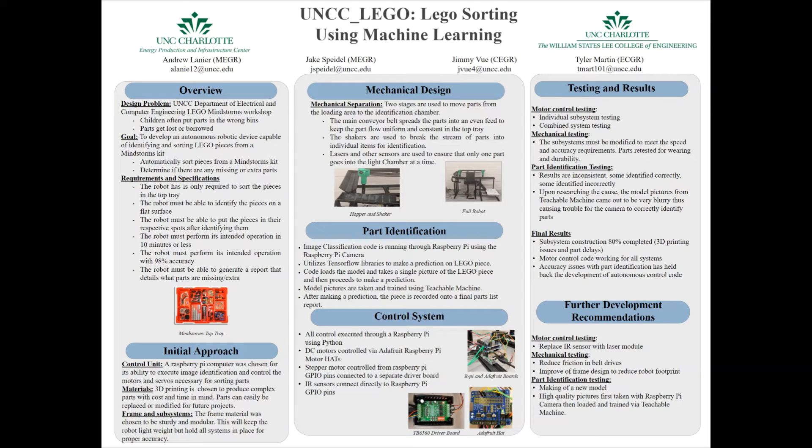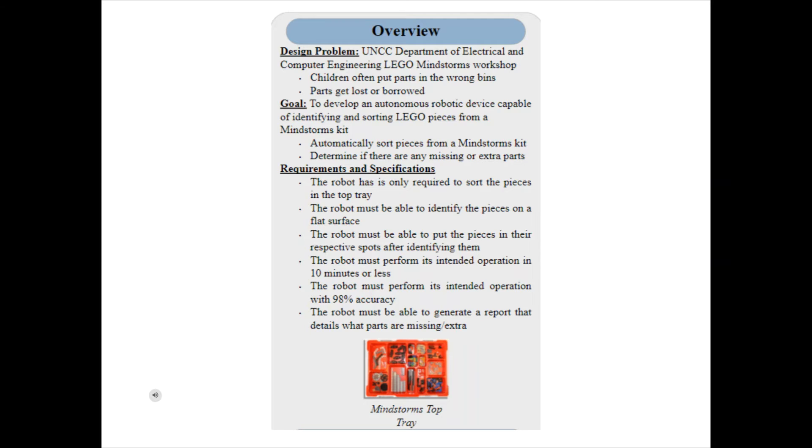The UNCC Department of Electrical and Computer Engineering has tasked our group with the creation of an automated robotic machine capable of identifying and sorting LEGO Mindstorms pieces. The need for this robot arose out of a robotics program held by the ECE department focused on teaching the fundamentals of robotics to children. The children often put parts back into the wrong bins in the Mindstorms kits, as well as trade or lose parts. Our robot is designed to reduce the amount of time and manpower required to sort these kits in preparation for the next robotics session.